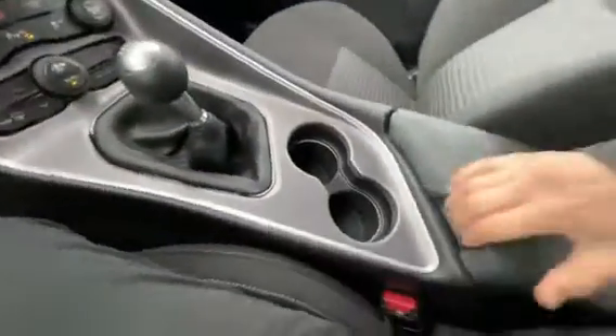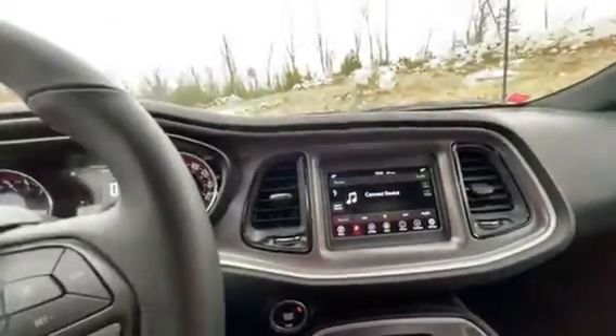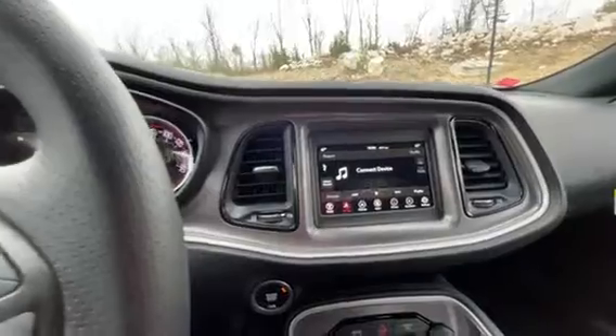Different driving modes, parking sensors, traction control, heating and cooling right down here. Tuning and volume right in the middle. Connections over here for USB chargers and auxiliary.